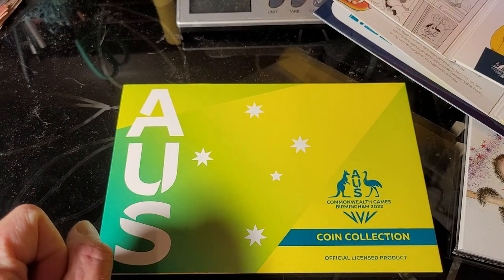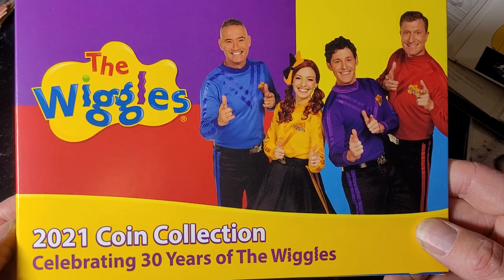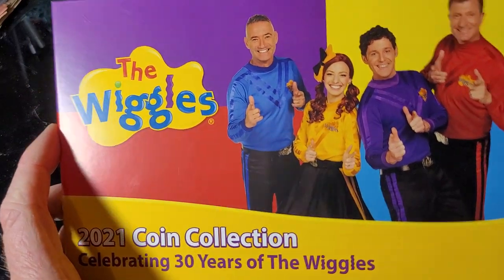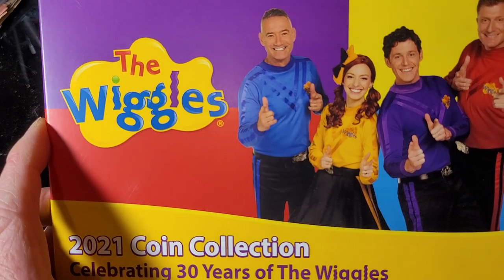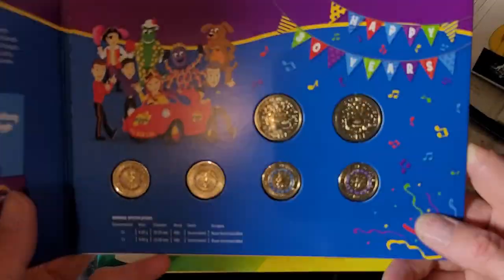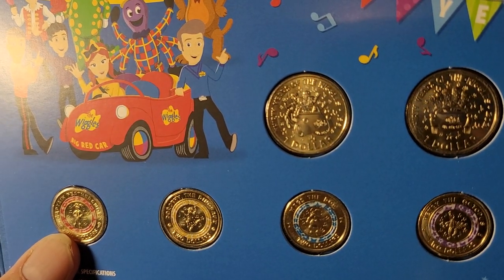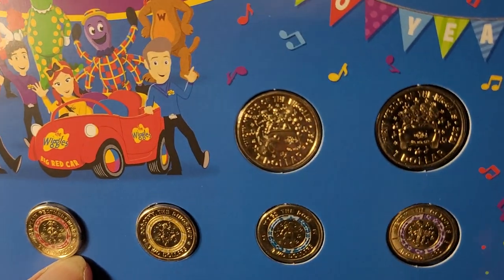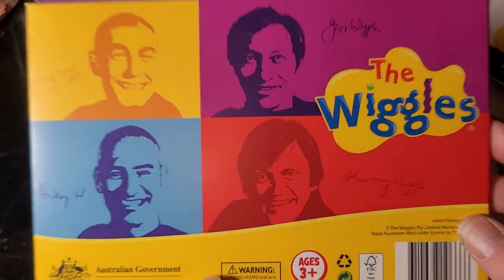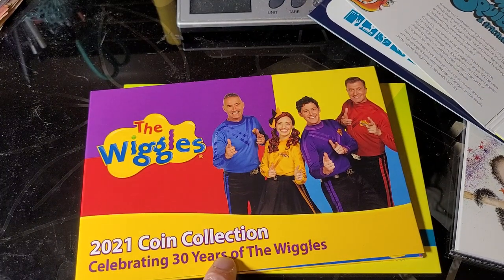All these sets were originally issued for 15 dollars. The 2021 Wiggles set sells for about 25 to 30 dollars; on a good day you can probably get it for 20. The cover is designed for children so it's quite colorful — to me it's a bit off-putting — but the coins themselves are not too bad. The coloring is a bit more complex and this set is more suited for younger people.